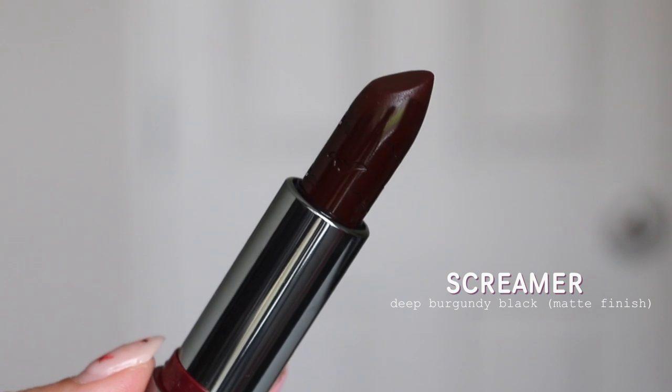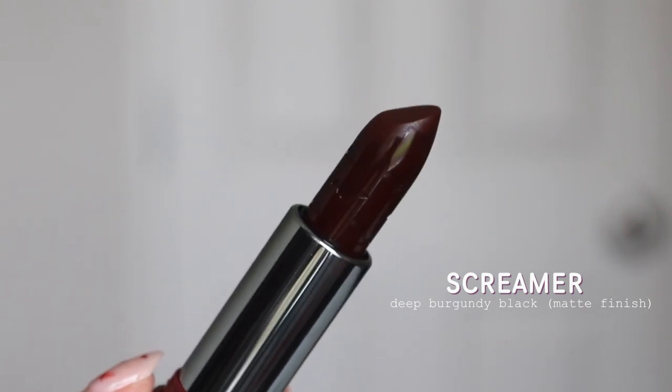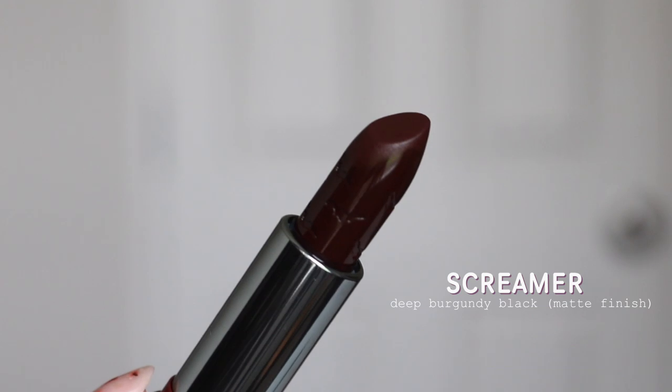Now we have the shade Screamer. This is described as a matte, deep burgundy, almost black color, and I would completely agree with that. It's super, super dark. But with these kinds of shades — more burgundy, plum, black shades — they can be patchy. And that was the case with this one. From far away you can't really see the patchiness, but up close you definitely could. I still think it's a beautiful shade. I don't want to take away from Screamer because a lot of dark shades will be patchy. It's really hard to find a dark plum lip color that isn't.